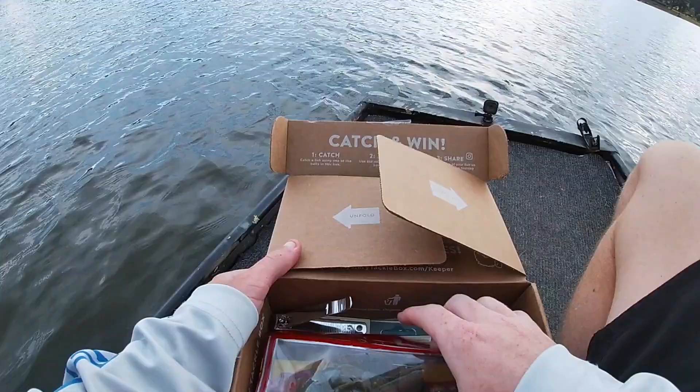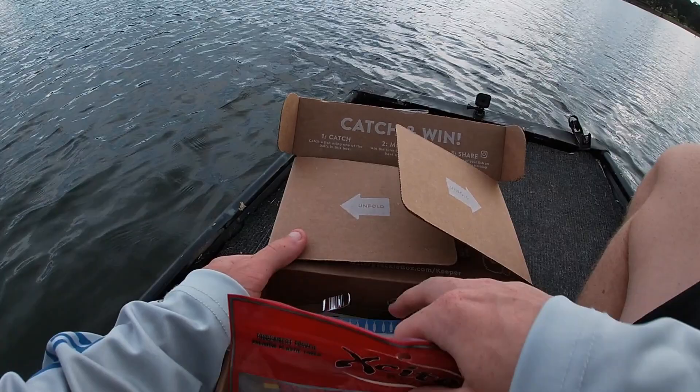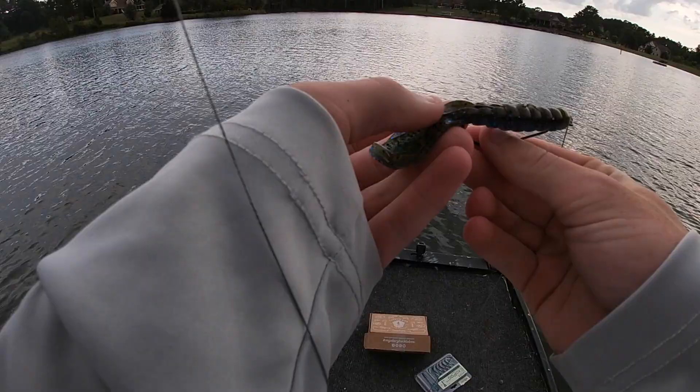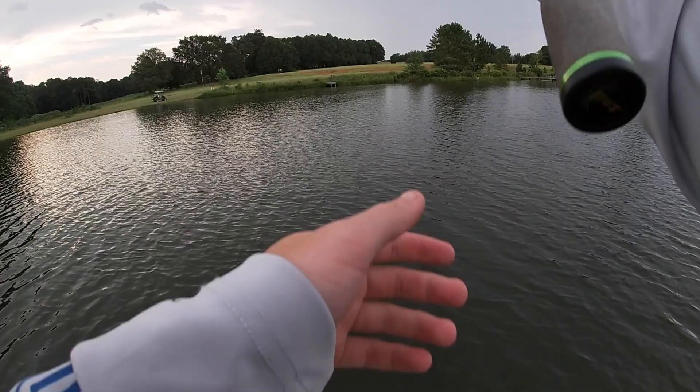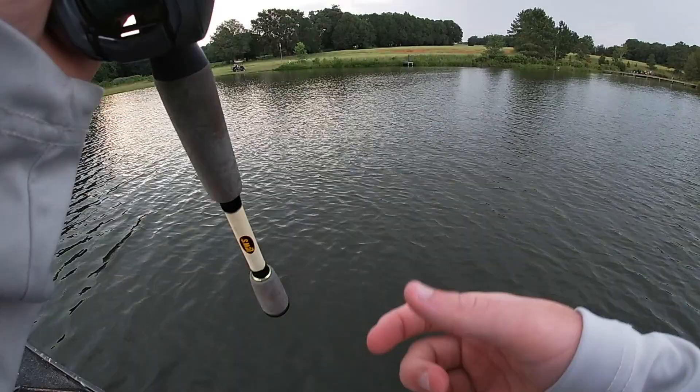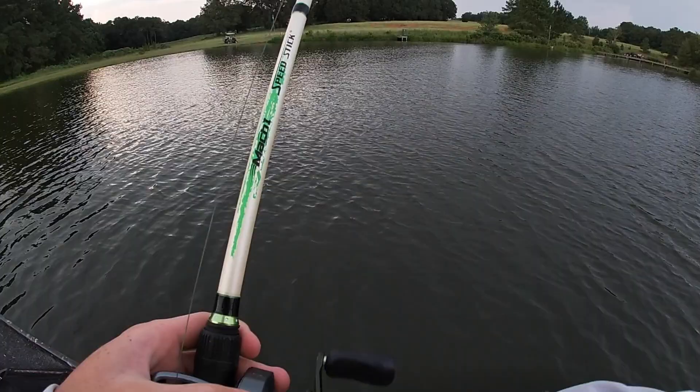All right — that was the X-Cite Baits. We have the Big Bites, the Road Runner, and the Exopod left. Going to throw on the old Exopod here. Wow, that's like a perfect hook slot — look at that, perfect. Let's see if we can get this thing bit. I'll probably just work this thing really slow on the bottom, just drag it. I feel like we're about to smoke one pretty soon.